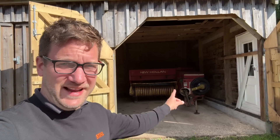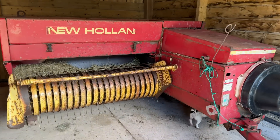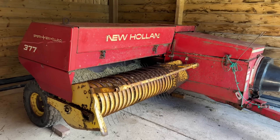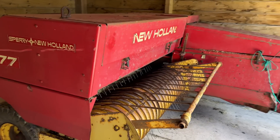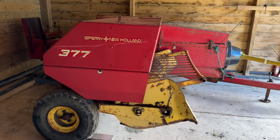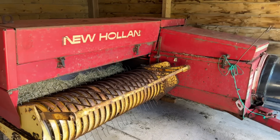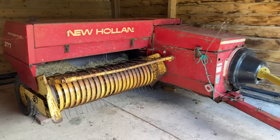The day has finally come — we're getting the baler out of the shed. We're going to put it through the workshop and service it, possibly ready for next week. It's not ideal but at least it's not the day before we want to use it. This is our New Holland 377, bought at auction a couple of months ago for £2,000 plus commission, so about £2,200 plus VAT. For its condition I don't think it's too bad.